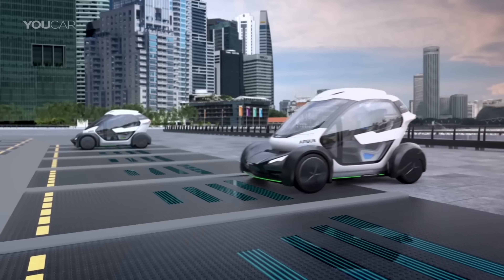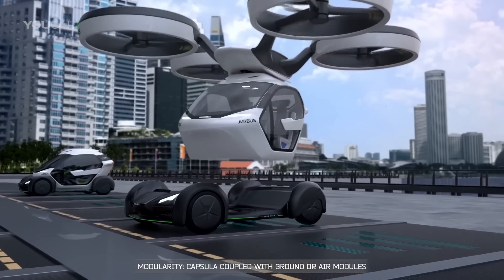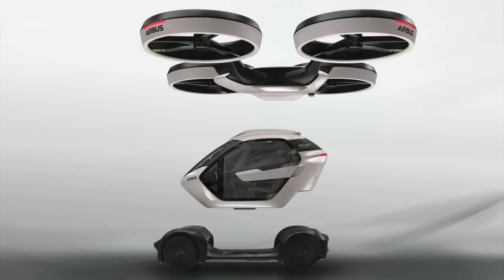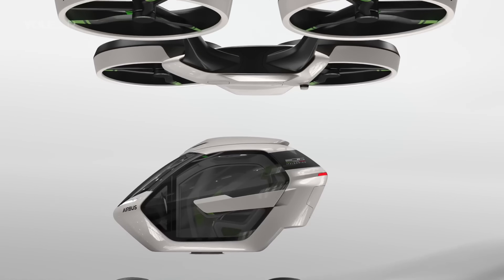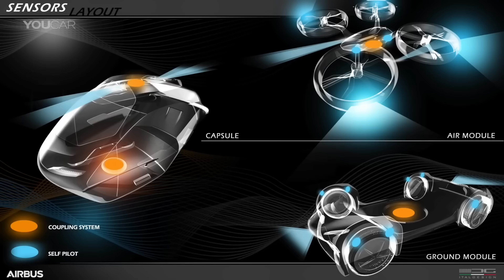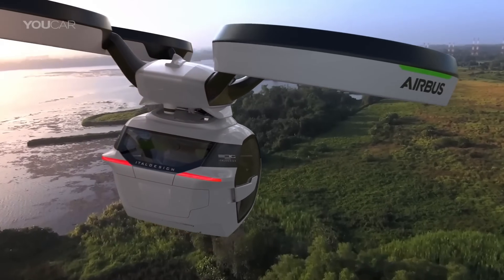It's called POP UP, and it's the first modular, fully electric, zero-emission concept vehicle system. POP UP consists of three components: a capsule, a ground module, and an air module. The capsule is the passenger compartment and it can be attached to either the ground module or the air module. The ground module is an electric car that drives on roads, while the air module is a drone that flies through the air.